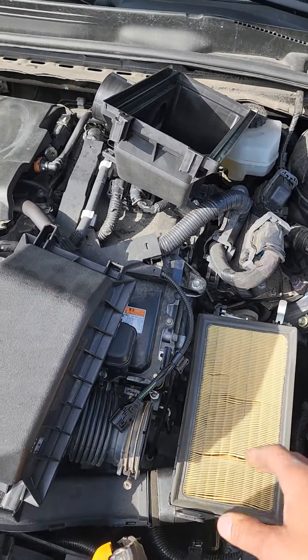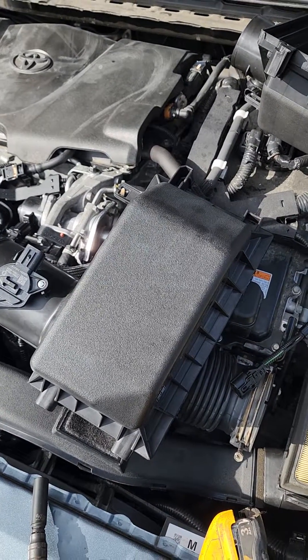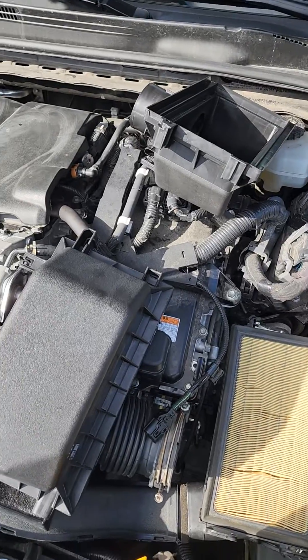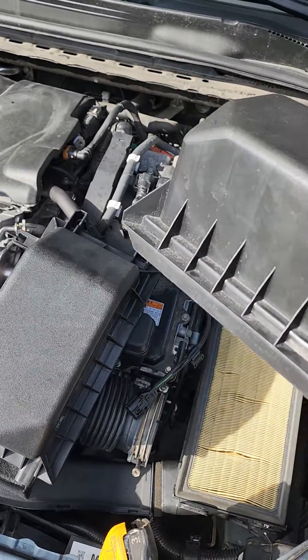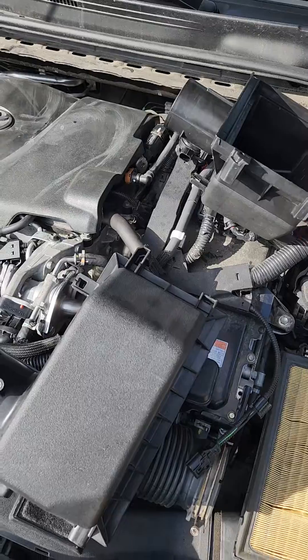This one was replaced because there was an accident and the original was broken. The car had been to the dealer multiple times to get this figured out and they couldn't determine what was going on. Luckily, my experience told me this was not a factory air box, and once we got the factory one on it, that took care of it.